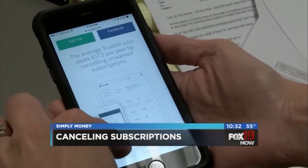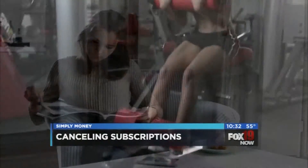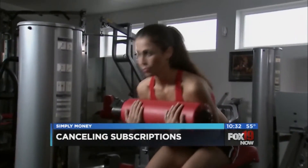Truebill is a free new service that can cancel all of the subscriptions you're paying for but you've forgotten about. Truebill sifts through your bank and credit card statements to figure out which subscriptions you have.